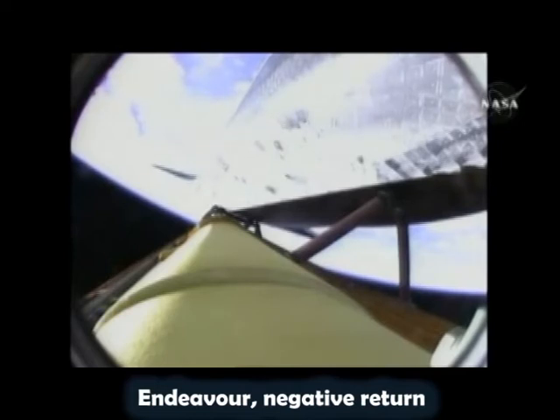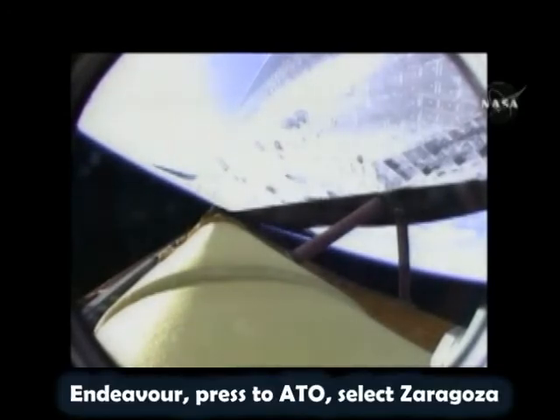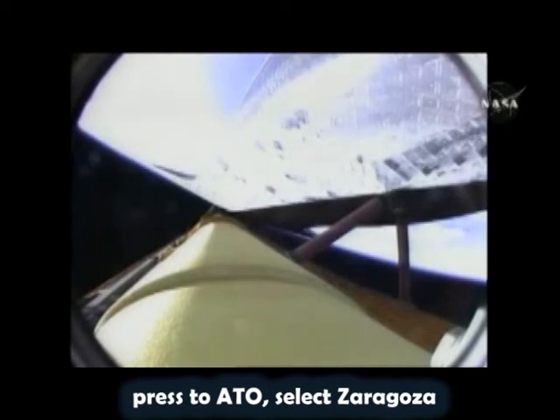Endeavour, negative return. Negative return. Endeavour, press to ATO, select Zaragoza. Press to ATO, select Zaragoza.